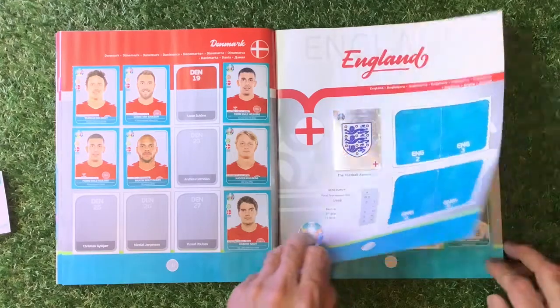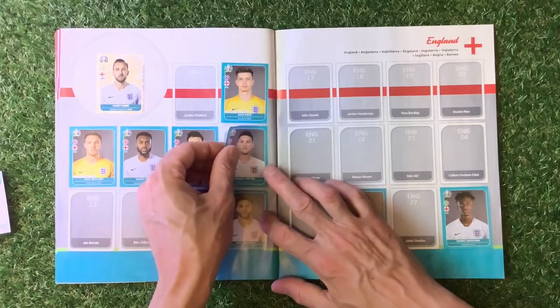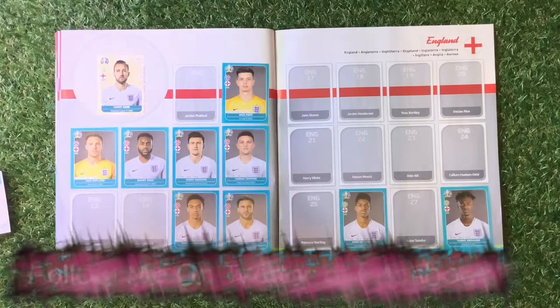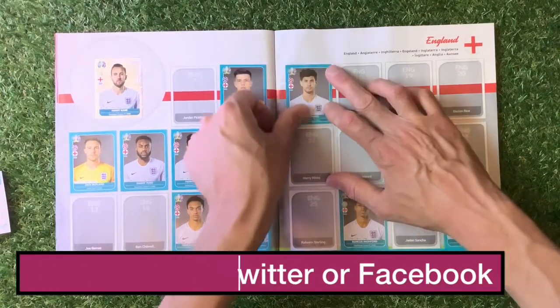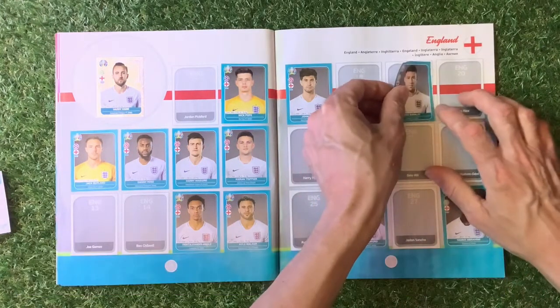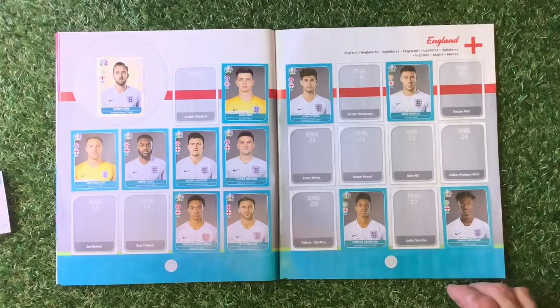Then we've got England. England at number 12 — Trippier. Number 12 goes in the book. England's team section is coming on nicely. John Stones' number 17 goes in the book, and number 19 goes in the book. Not a big set really — as we all know, it's just like a filler set.